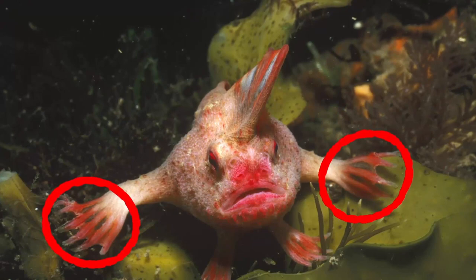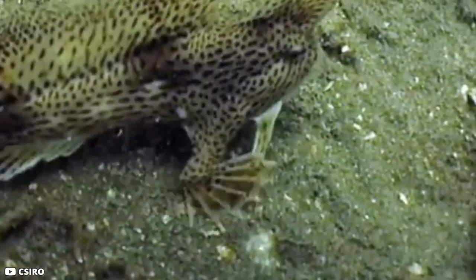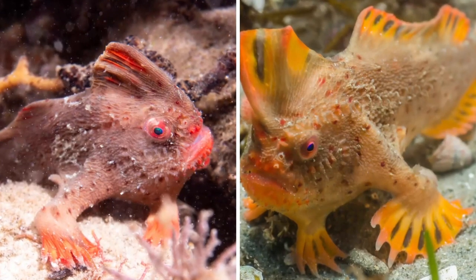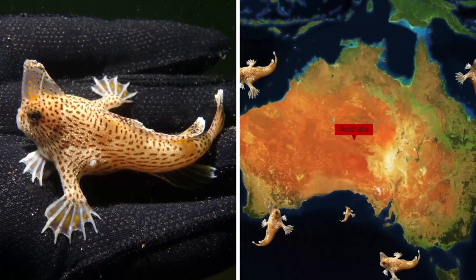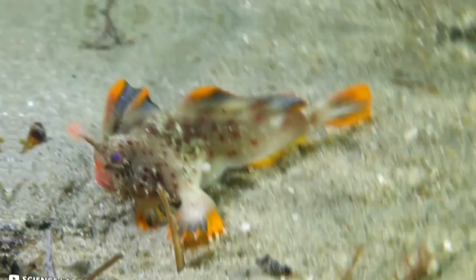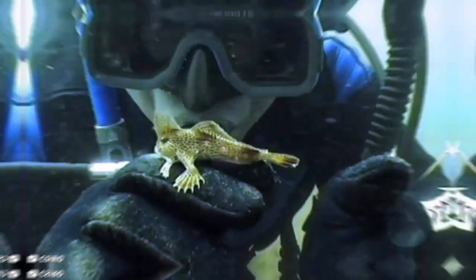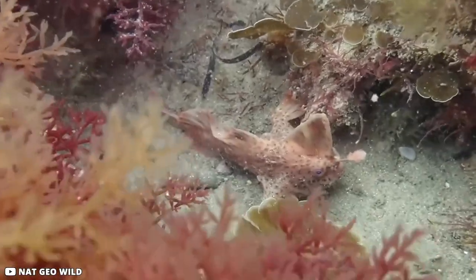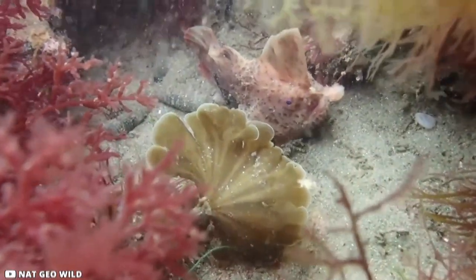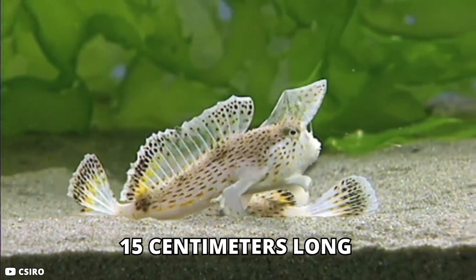Number 6: Handfish. One prominent feature of this fish is its fins, which are modified into a hand-like structure used to walk on the ocean floor instead of swimming — hence the common name. These fish are found off the coast of Australia, particularly in the south and east. Their distribution is low and population sizes are small, making them vulnerable to human activity. Some species are listed as critically endangered or declared extinct. They grow to about 15 centimeters long and move very slowly with their hand-like pectoral fins.